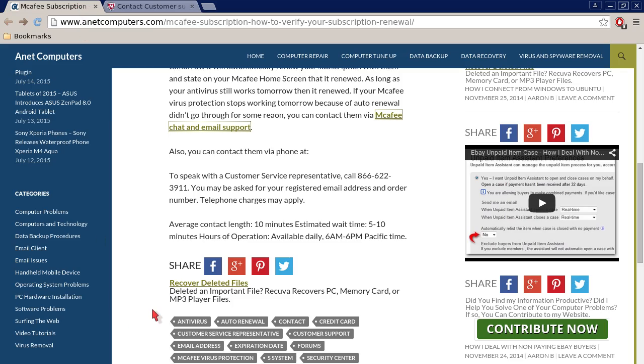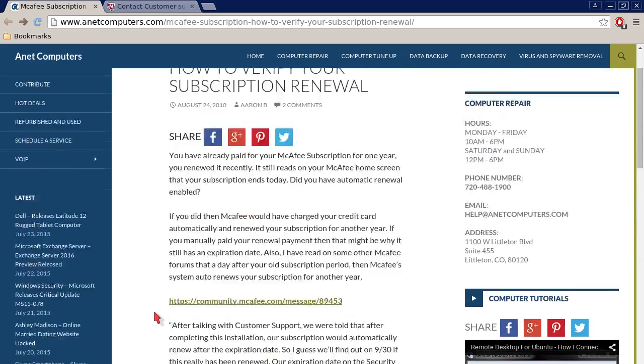Hopefully this information was productive and helps you find out whether or not your McAfee subscription renewal has worked, just to verify it. You can always browse to inetcomputers.com for other possible tips, information, and tricks to help you solve your most common computer problems. Thank you for listening. Adios.